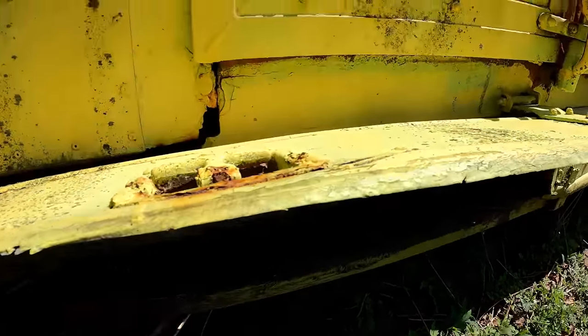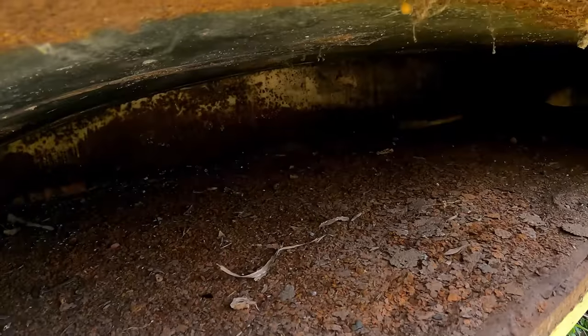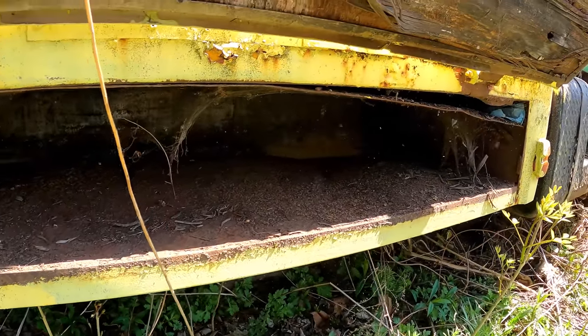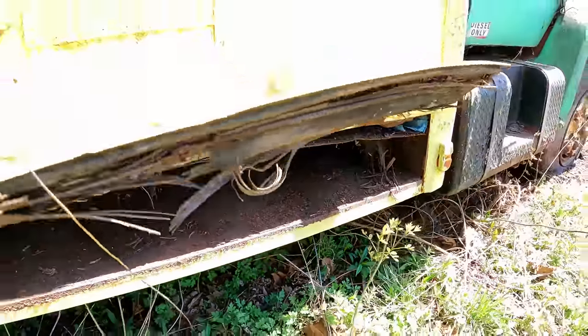These doors are aluminum with wood behind them. That's just some storage in here. Decent shape. I'll show you the frame and stuff. I actually didn't look at it, but I can tell she's sitting square. Ooh, that rusted through in the back on the bottom — there goes all your tools down the road.